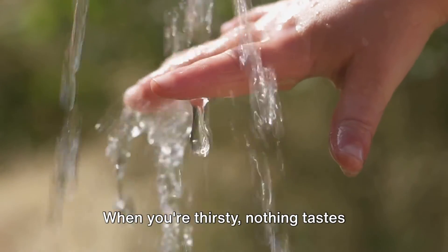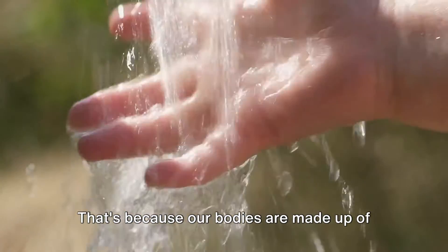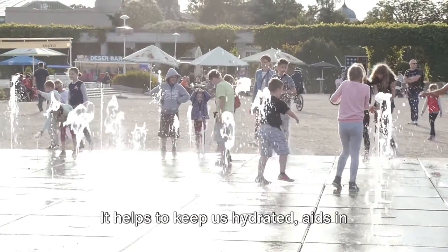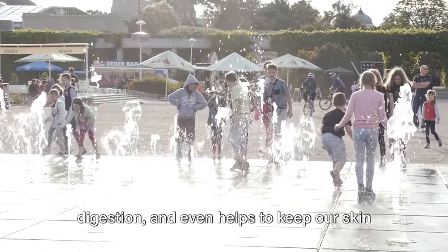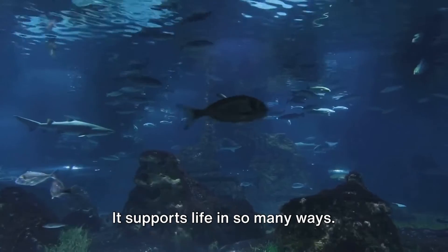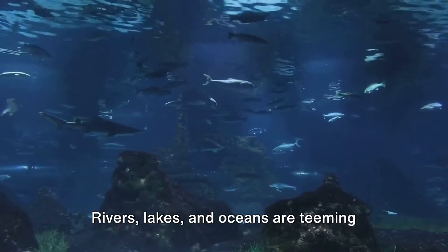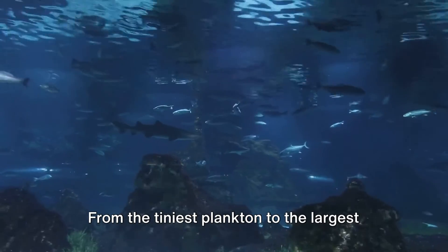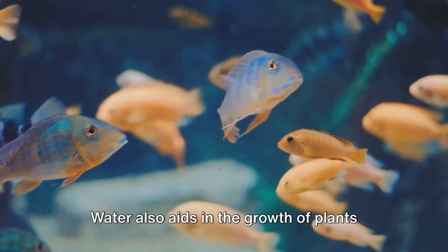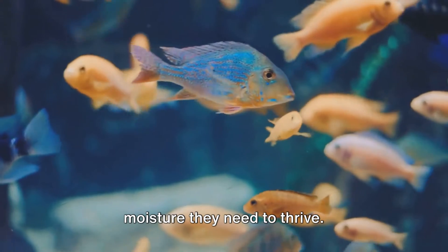Now let's talk about water. When you're thirsty, nothing tastes better than a refreshing glass of water. That's because our bodies are made up of more than 60% water. It helps to keep us hydrated, aids in digestion, and even helps to keep our skin looking healthy and vibrant. But just like air, water isn't just for drinking — it supports life in so many ways. Rivers, lakes, and oceans are teeming with a wide variety of creatures, from the tiniest plankton to the largest whales, all depending on water for their survival. Water also aids in the growth of plants and trees, providing the necessary moisture they need to thrive.